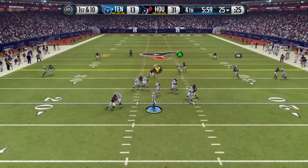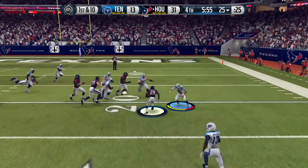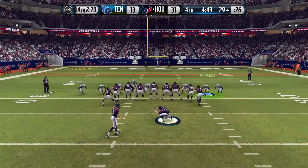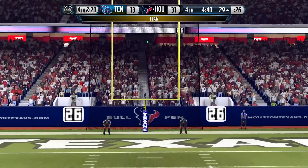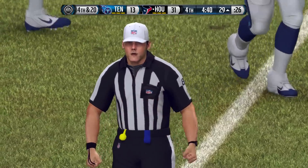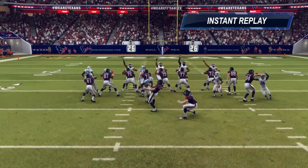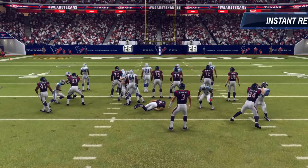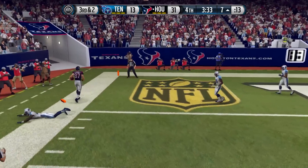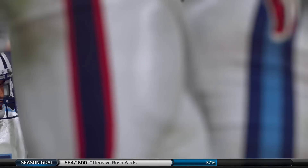With six minutes to go, Mariota looks down the middle and it's picked off — his third interception, pretty much sealing the game. We hold Houston to three points but then a roughing-the-kicker call goes against us. Looking at the replay, we barely touch the kicker but he flops, giving the Texans another chance to score a touchdown — and they do just that.